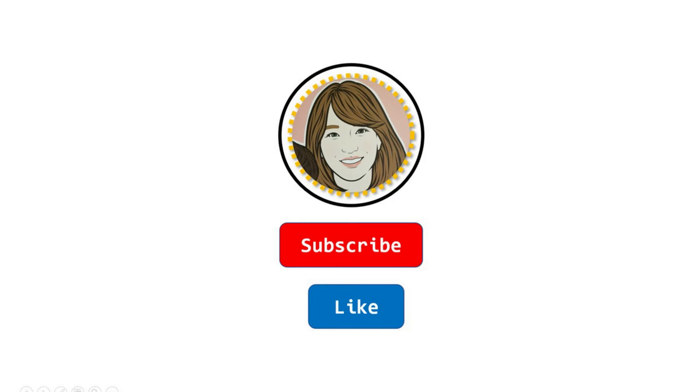To read more math picture books and do after-reading activities, subscribe to this channel. See you next time! Bye-bye!